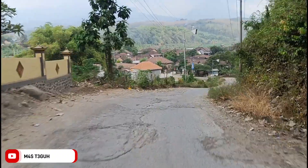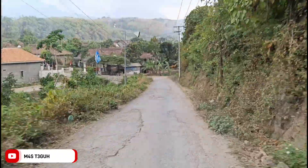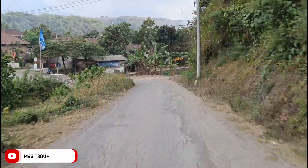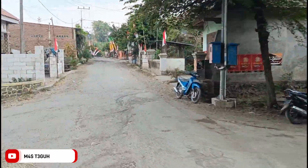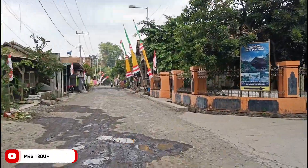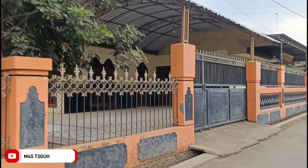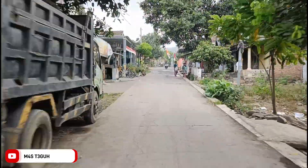Jalannya menurun dan agak sedikit rusak seperti ini, jadi teman-teman harus waspada dan hati-hati dalam melalui jalan ini untuk menuju Dam Payung. Jalannya juga melalui area perkampungan warga, jadi kita harus sopan, pelan-pelan, dan waspada. Nah di pertigaan ini kita lanjut belok ke kanan. Dari sini kita tinggal mengikuti jalan.